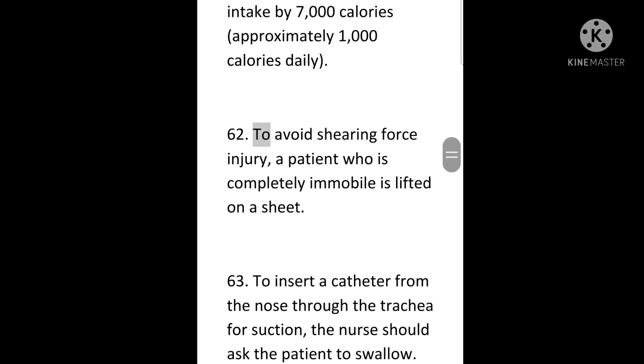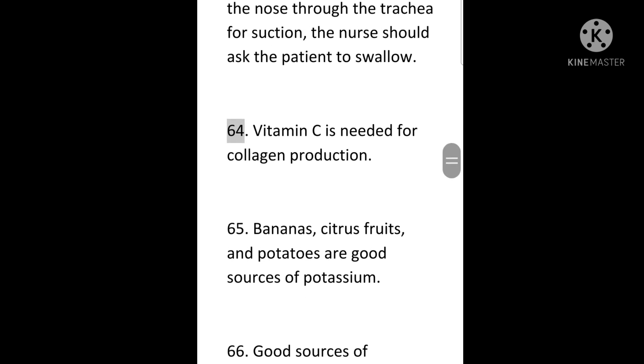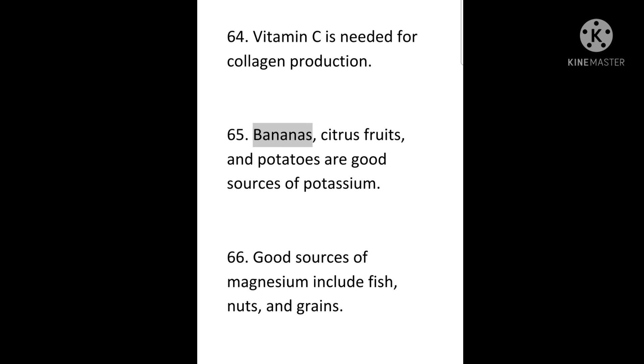To avoid shearing force injury, a patient who is completely immobile is lifted on a sheet. 63. To insert a catheter from the nose through the trachea for suction, the nurse should ask the patient to swallow. 64. Vitamin C is needed for collagen production. 65. Bananas, citrus fruits, and potatoes are good sources of potassium.